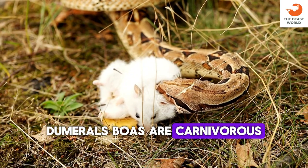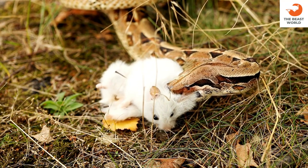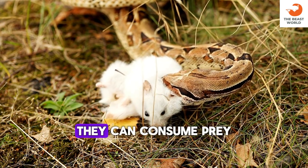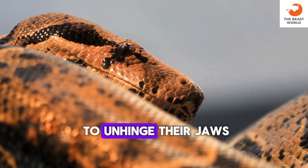Dumrille's boas are carnivorous and primarily feed on small mammals like rodents. Like other boas, they are constrictors, using their muscular bodies to suffocate prey. They can consume prey much larger than their head due to their ability to unhinge their jaws.